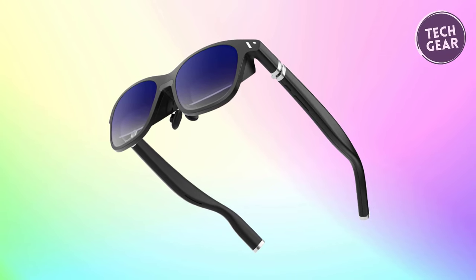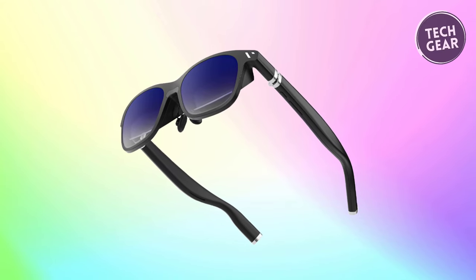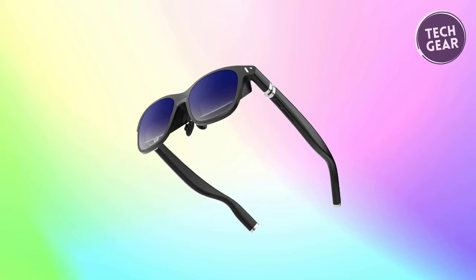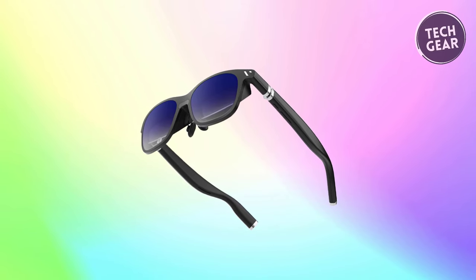In summary, VITURE ONE XR glasses represent the pinnacle of XR AR technology, offering an unmatched experience for users seeking the ultimate immersive experience.